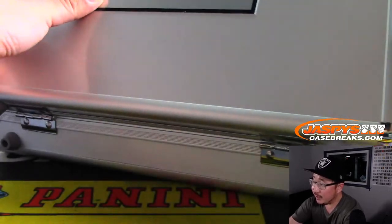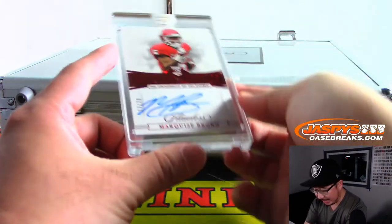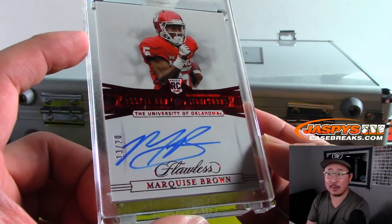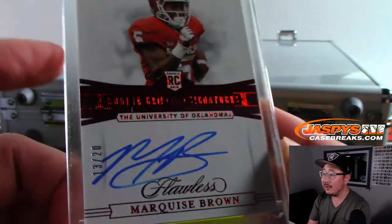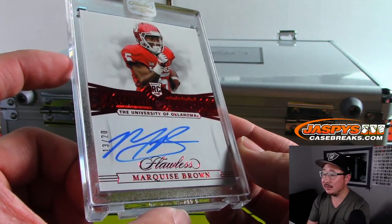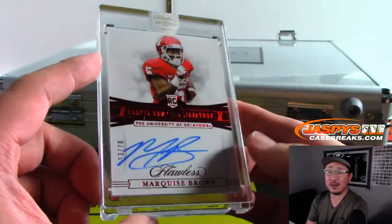On this side over here we've got a ruby and autograph — Marquise Brown, Hollywood Brown for the Ravens. That's for Monty, 13 out of 20. Ruby matching the color of his college — close enough. Nice Hollywood Brown.